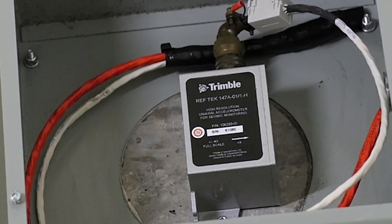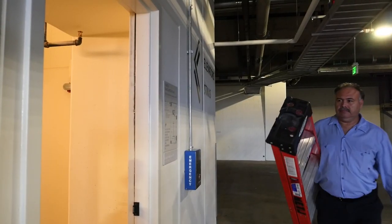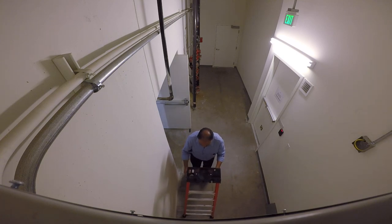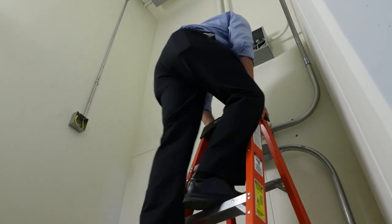Key to that is data. This is an accelerometer, the workhorse of the L.A. Earthquake Monitoring Network. It measures how much a building sways during seismic events. In tall buildings all over the city, thousands of them are reporting data around the clock.